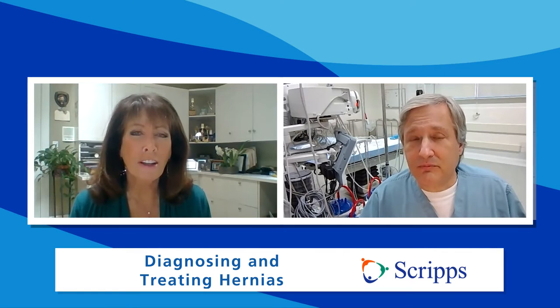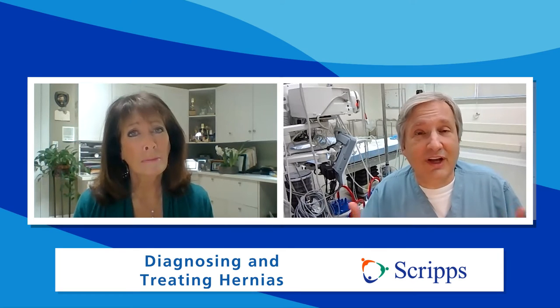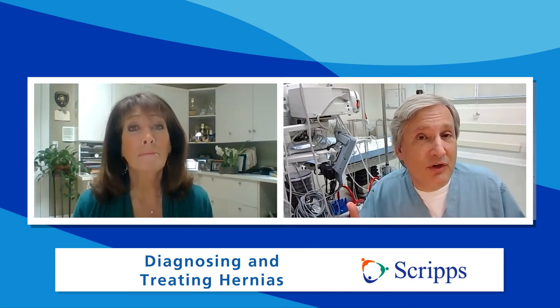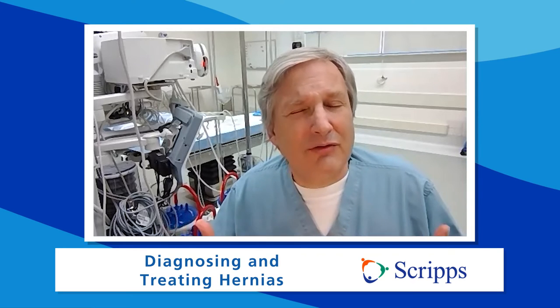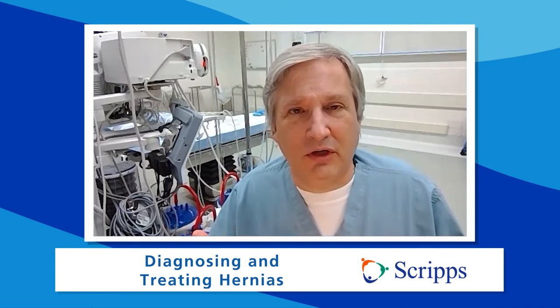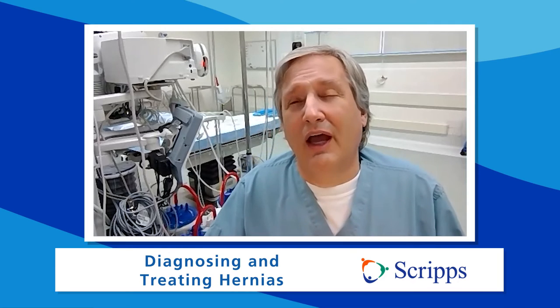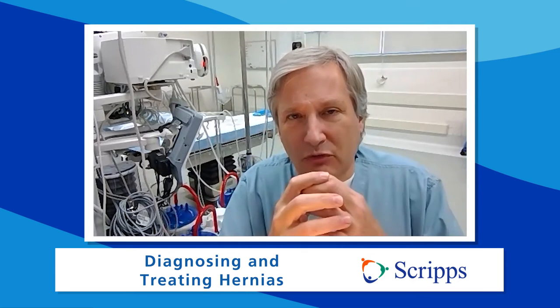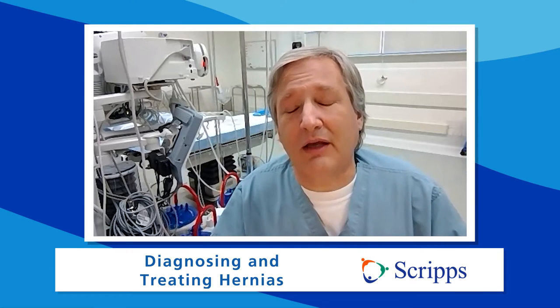There are many different causes of hernias, and more often than not it's a combination of factors. One is just genetics — if your mom and dad both had hernias, there's a good chance you might develop one too. The other factor is strenuous effort. We often think about heavy lifting, but it's really those bursts of explosive energy — that explosive movement to lift and move something — that put tremendous strain on the tissues and cause them to start to give a little. And once it starts to give, it slowly stretches day by day until you see the hernia.